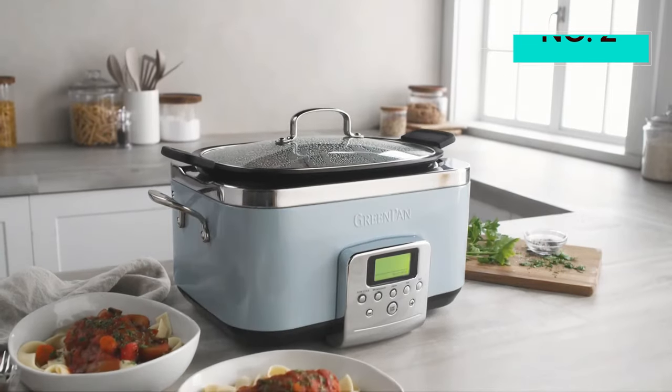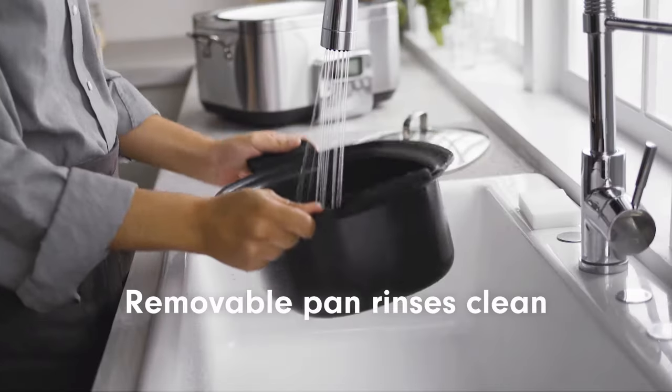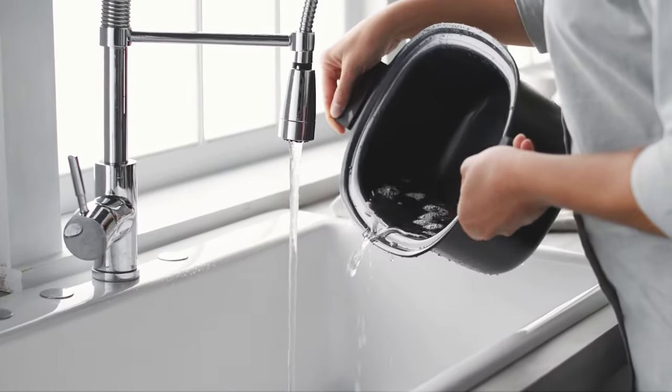The insert can also be used on the stovetop or in the oven. While the pot is dishwasher safe, it's also easy to wash by hand. On top of its durable non-stick coating, its light aluminum construction makes it easy to maneuver in the sink.